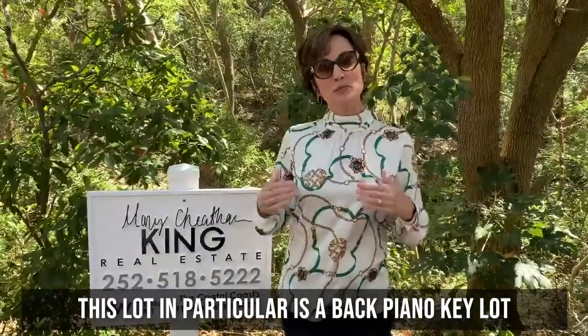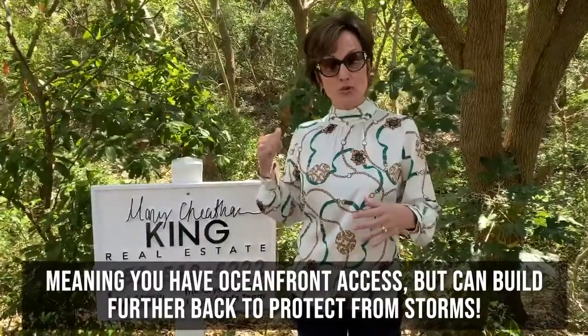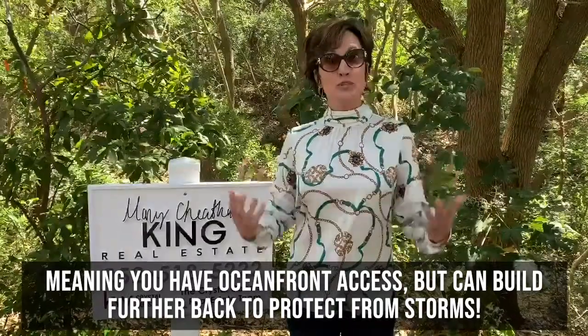Also, this particular lot, it's a back piano key lot, so you have oceanfront access, but you can position the house back a little bit farther, so you have a little bit more protection from storms and such.